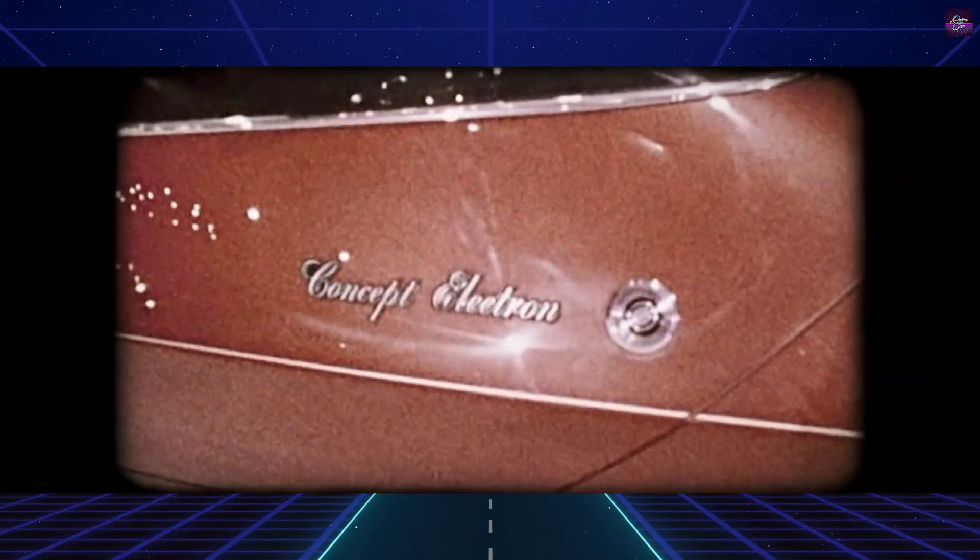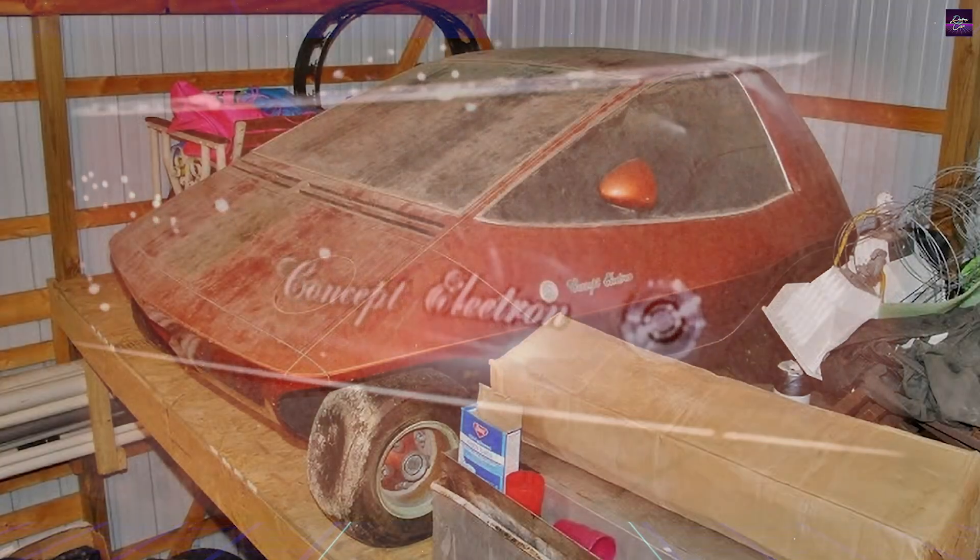Although it never reached production, the Amitron influenced the design of the AMC Pacer and Gremlin. AMC continued electric vehicle development with the Jeep DJ-5E, known as the Electruck, which also featured regenerative braking.